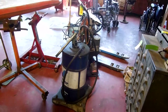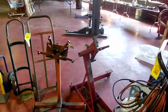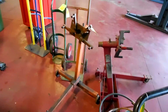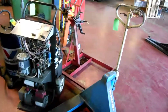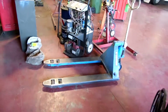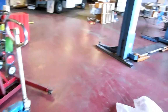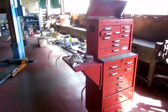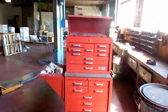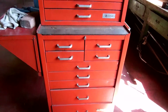Another oil can. Engine stands. Nice pallet jack. Nice tool box — drawers are full of tools.